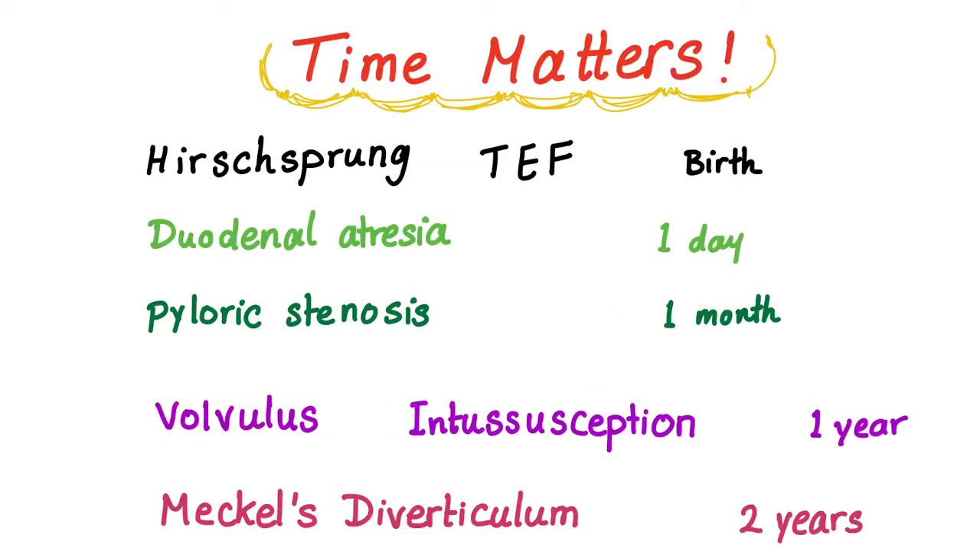For the boards, time matters. The question describes a baby with a problem in the GI tract and usually they will give you a time frame — for example, at birth, one day, or a one-year-old baby comes in with abdominal pain, vomiting, nausea and stuff like that. If you know the time frame you will answer a lot of questions correctly. These are variables — can be at birth or maybe extend to one day, but usually most cases will be according to this time frame.